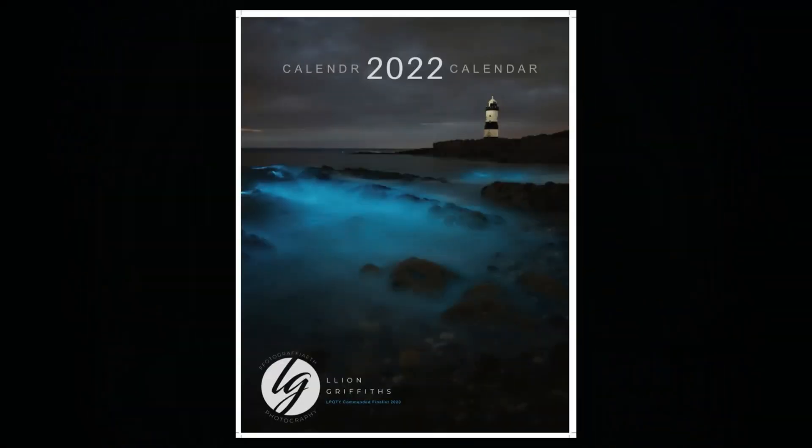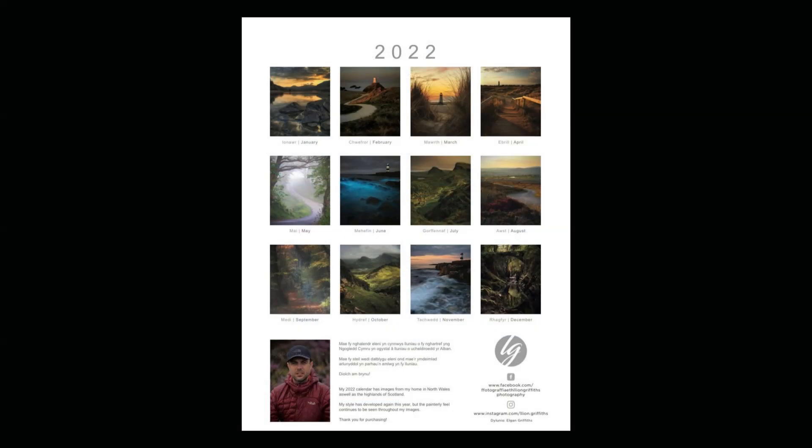Here's a picture of the front of the calendar. This particular image he actually got in the news on quite a few different websites. This is a luminescent plankton which I think he took at Holyhead, in that kind of region. And here's the back of the calendar showing you some of the images inside. Most of them are North Wales but this year he did venture up to Scotland and there are some pictures of the Highlands in the calendar as well.